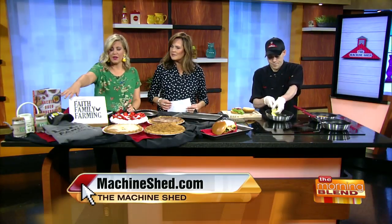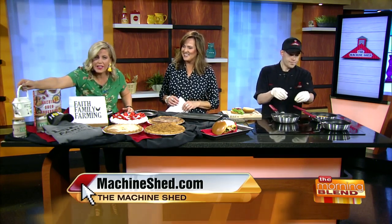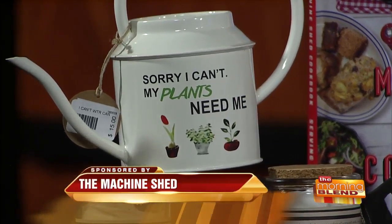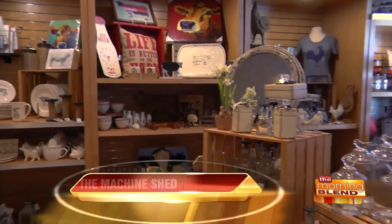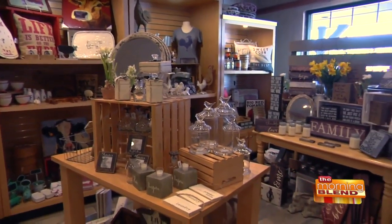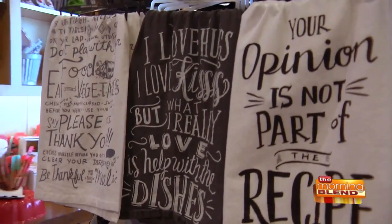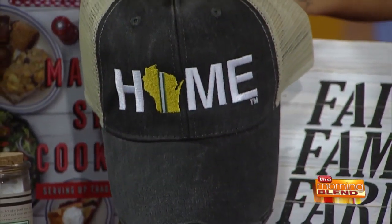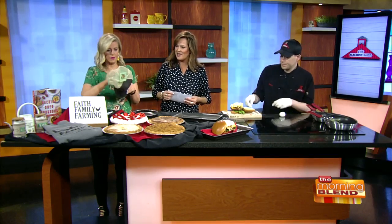Your pies are the best! And these are the cutest items from your gift store — look at this little watering can. It says 'Sorry, I can't, my plants need me.' That's going to be my new excuse! I love the gift shop — there at the Machine Shed you can visit for great cookbooks, kitchen towels with fun sayings, different kitchen gadgets, sweatshirts, hats, plaques, and your cookbook shares a lot of the secret recipes and some of the most popular ones from the Machine Shed.